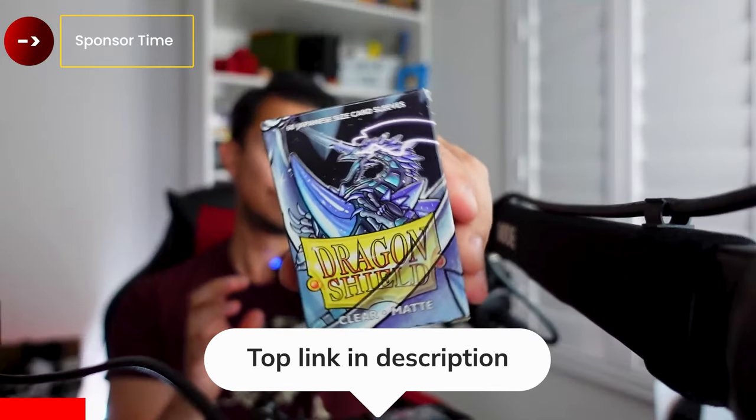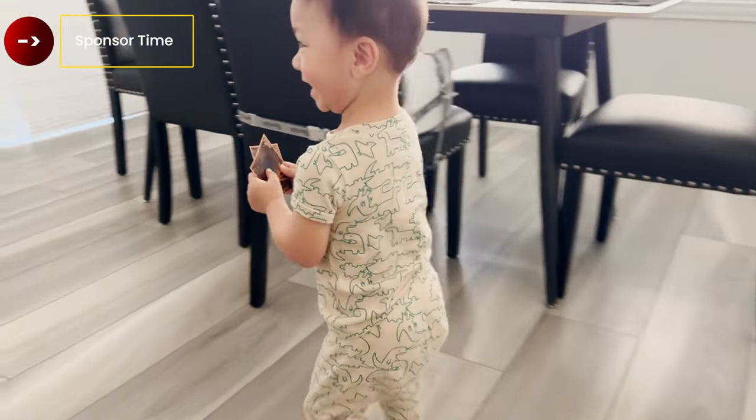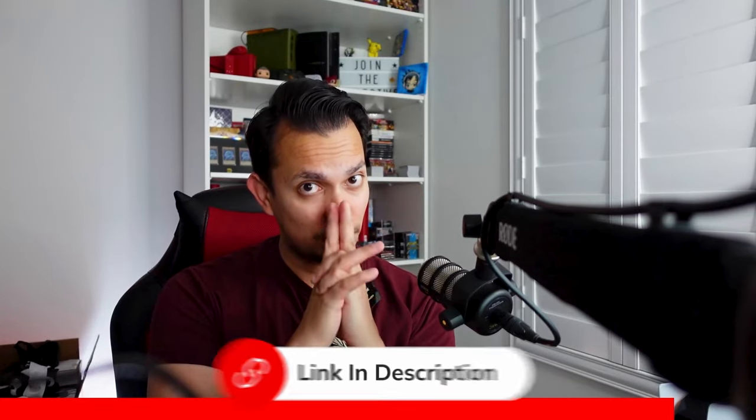Before we continue, let's talk about the sponsor supporting the show right now — Dragon Shield. Do you have kids, siblings, cousins, or nephews that come around and take your packs with their dirty little paws, probably breaking and ripping all these cards? Well, Dragon Sleeves will protect your cards and your investments. If you want to help support the show, check the link down below. It goes a long way having these weekly videos. Thank you to everyone who's clicked those links!